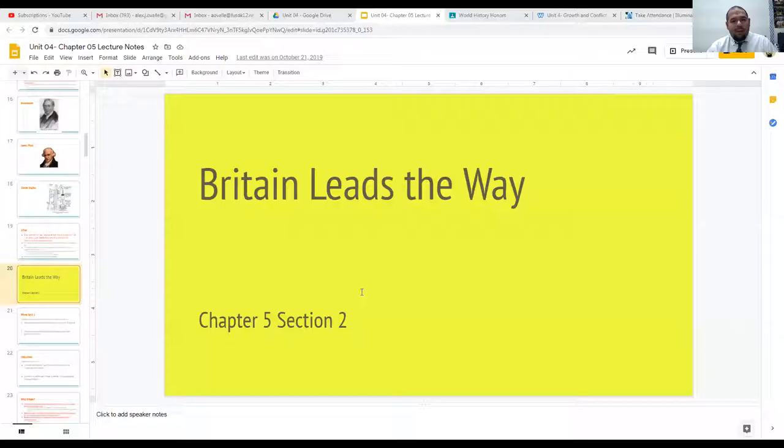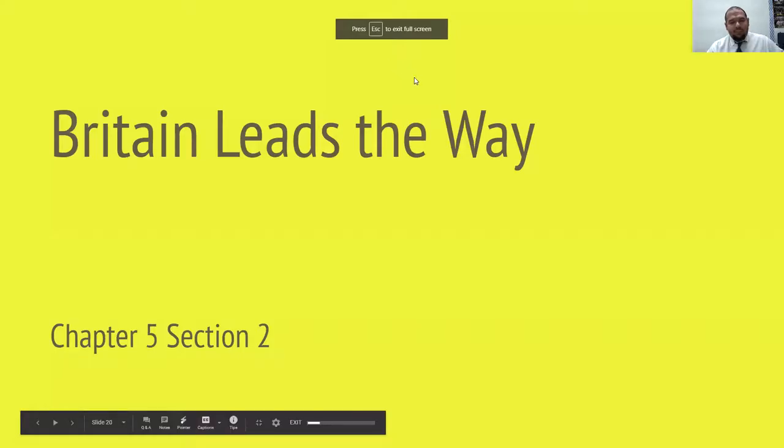Hey everyone, it's your favorite history teacher back again with another historical video. Today we're going to be talking more about the industrial revolution and its beginnings — where it started. Buckle up and let's get into it. We're already halfway through the chapter, halfway through the unit.